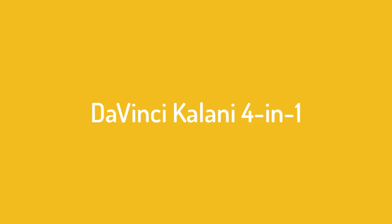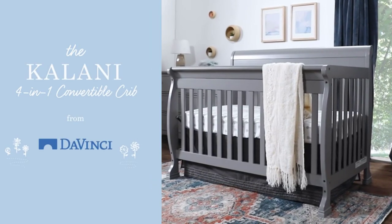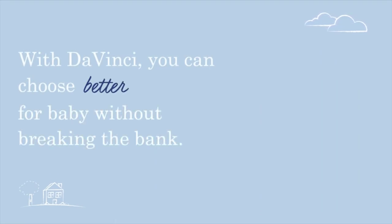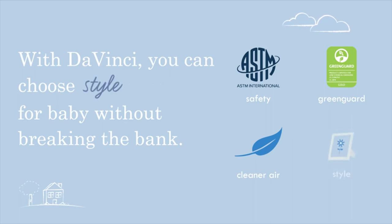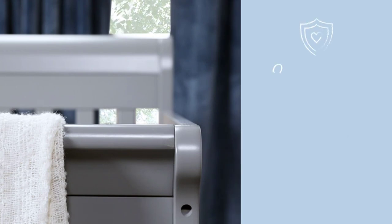Number 1: DaVinci Kalani 4-in-1. DaVinci is known for making beautiful, timeless furniture, and the Kalani 4-in-1 convertible baby crib is no exception. Made of sustainably sourced New Zealand pinewood, this crib features gentle curves and your choice of high-quality finishes. The classic styling makes this the perfect piece of furniture to grow with your child, and with the purchase of a conversion kit, you can expand the crib to a toddler bed and then to a full-size bed your child can use through college and beyond.